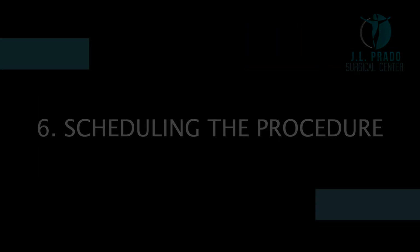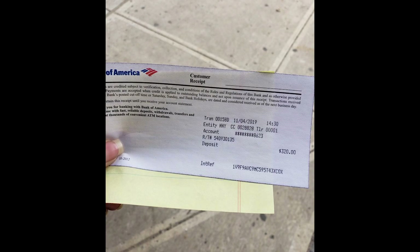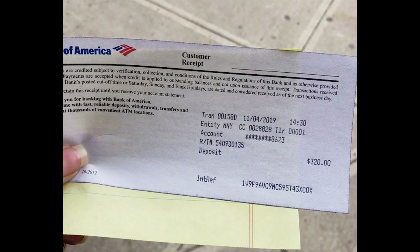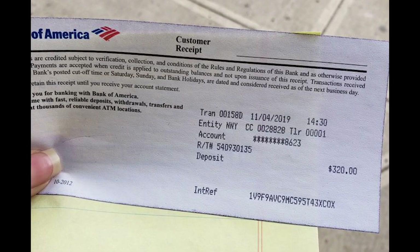Scheduling the procedure. Once the deposit is made, you can take a picture of your deposit slip and email it to your coordinator so you can begin the scheduling process.